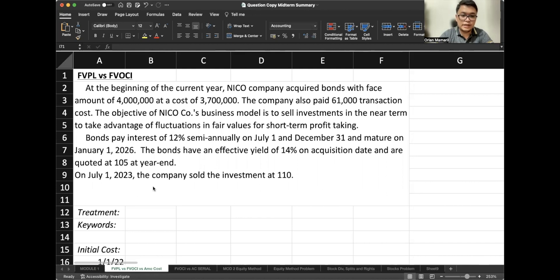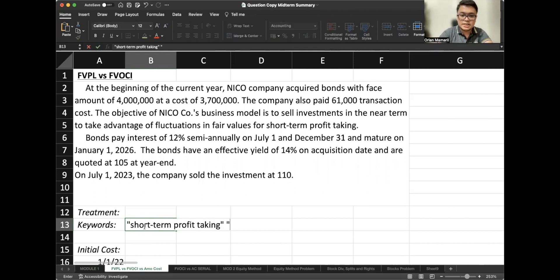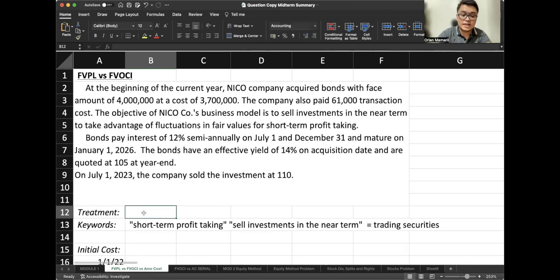So what are the keywords in order to determine the classification? The keywords are: we are taking advantage of fluctuations in fair values for short-term profit-taking, and we sell investments in the near term. Although the cash flows could be solely payments of principal and interest, the business model is not hold-to-collect or hold-to-collect-and-sell. Our intention is to sell our investments in the near term. Therefore, these are trading securities, classified as FVPL.